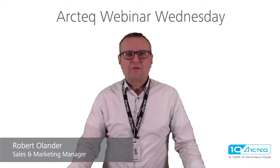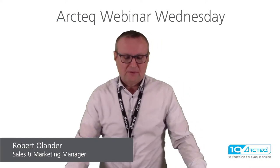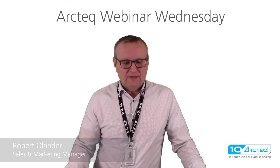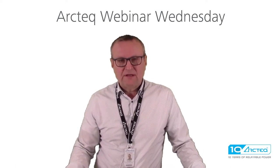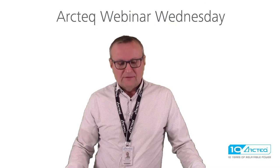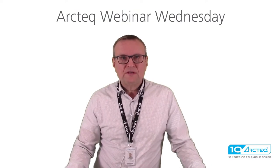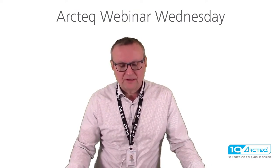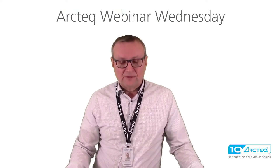Hello everyone. Welcome to ArcTech Webinar Wednesday. Today we are going to go through a reference case about an arc quenching device securing a drilling platform. I'm going to show you a case where we utilize the ultimate arc protection in really extreme conditions.